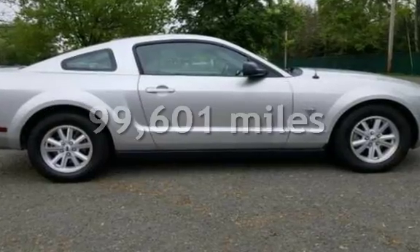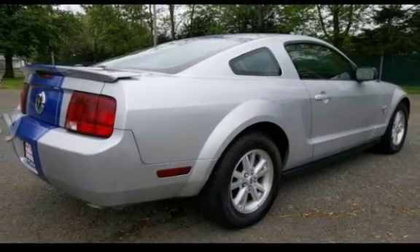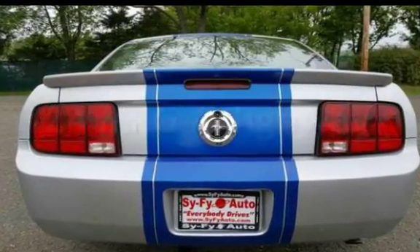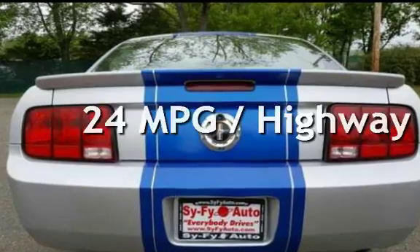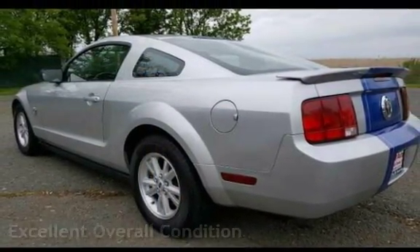This Ford has less than 100,000 miles on the odometer. Estimated fuel economy for this vehicle is 16 miles per gallon in the city, and 24 miles per gallon on the highway. This vehicle is in excellent overall condition.